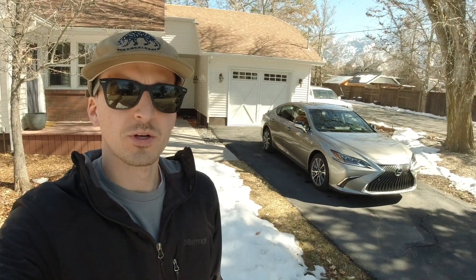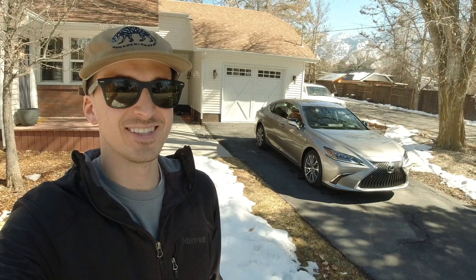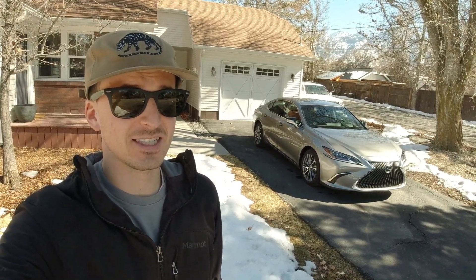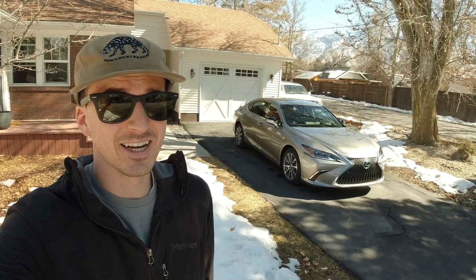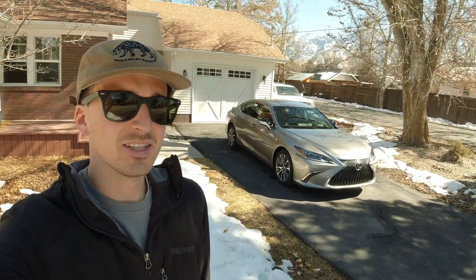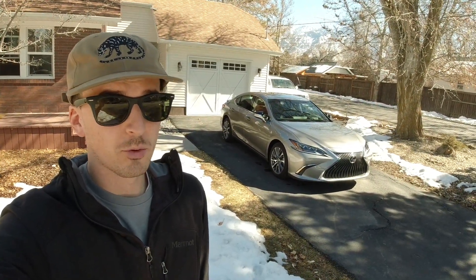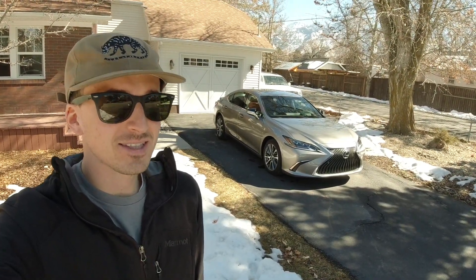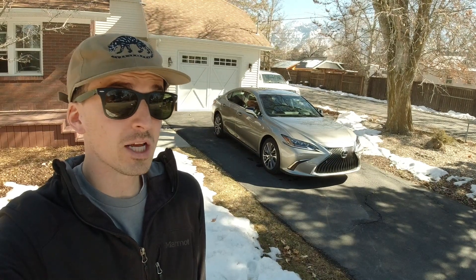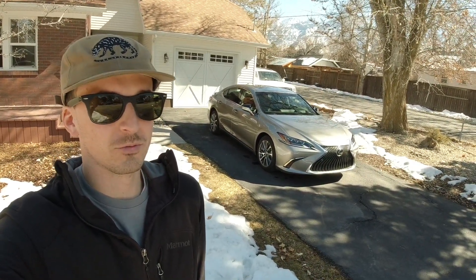Hey everyone, today we're going to be taking a look at this 2021 Lexus ES 250 all-wheel drive. This is the seventh generation of the ES — Lexus's relatively big, comfortable, primarily front-wheel drive luxury midsize sedan. This generation and the one that preceded it share their platform with the Toyota Avalon. Prior to that, the ES was built on the same platform as the Camry.